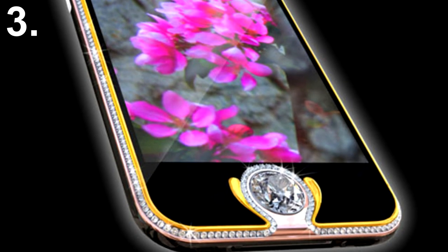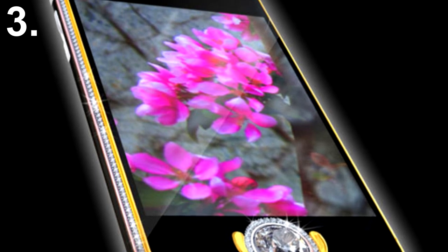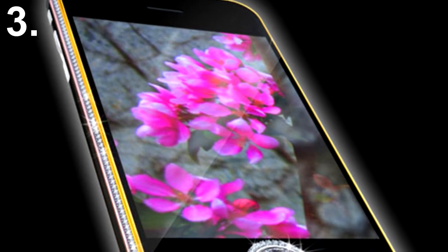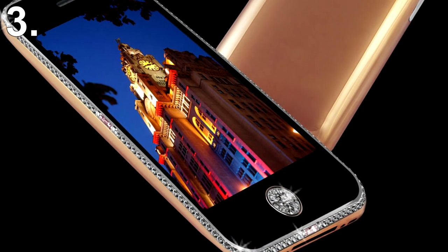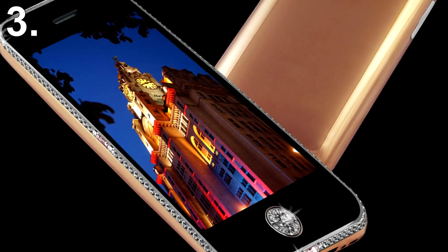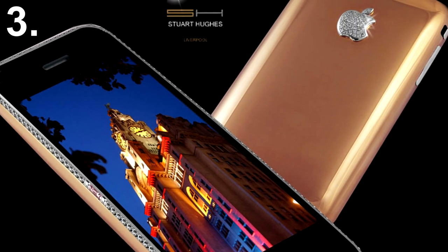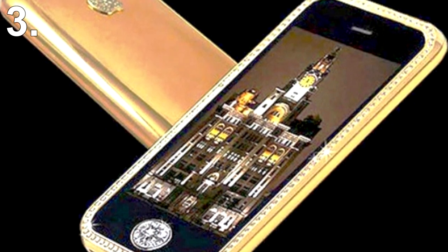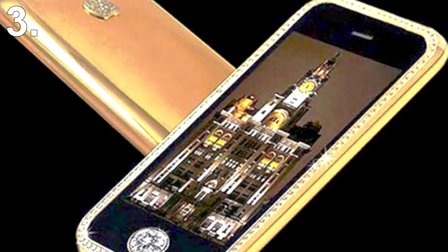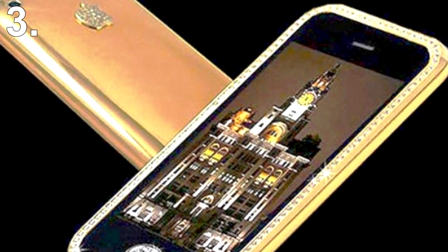Number 3: iPhone 3G King's Button. Grabbing third place is the iPhone 3G King. The home button is embedded with a high-quality 6.6-karat diamond, giving the phone the class it needs to be classified as a luxurious phone. This royal phone is made of 18-karat yellow gold, white gold, and rose gold. It shows off a white gold line encrusted with 138 perfectly cut, aligned, and hand-placed diamonds. The price of this device is between $1.5 to $2 million.